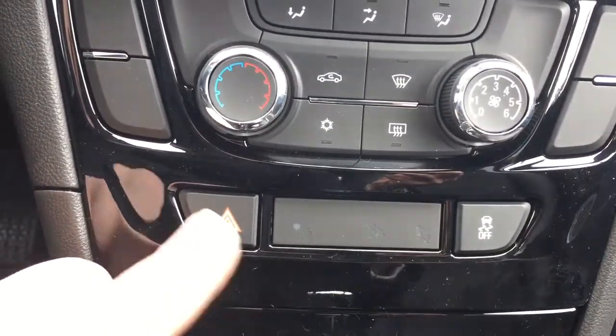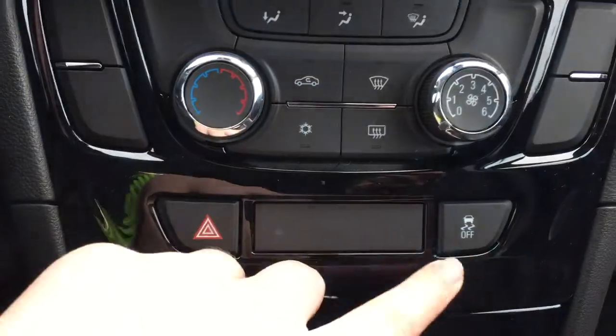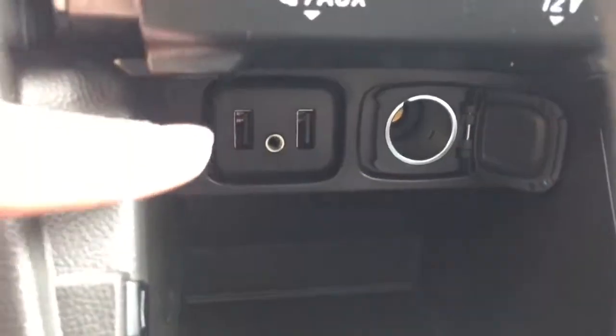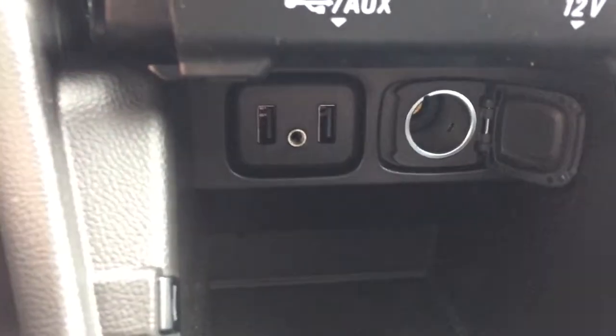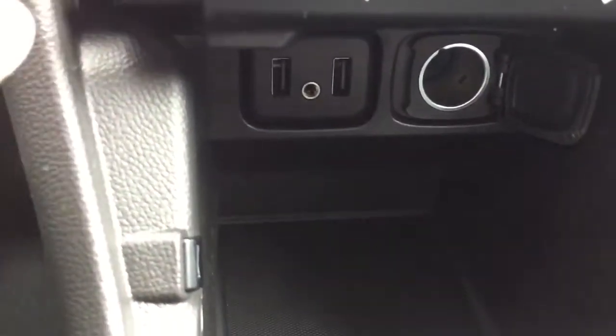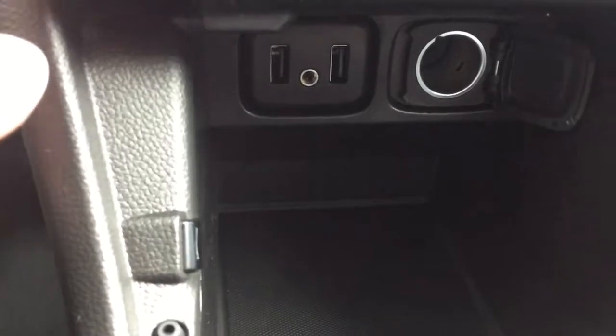Below that we have hazard lights and traction control. Below that there's some storage space — open it up and you can see lots of space to store items. We also have two USB ports, an auxiliary input, and an auxiliary power outlet, so you can connect your mobile device to listen to music as well as charge it if needed.